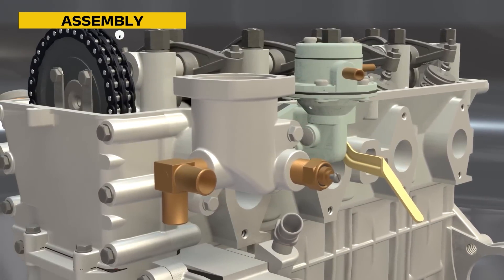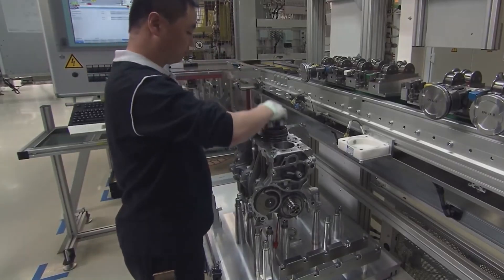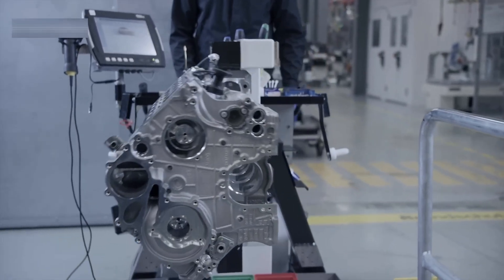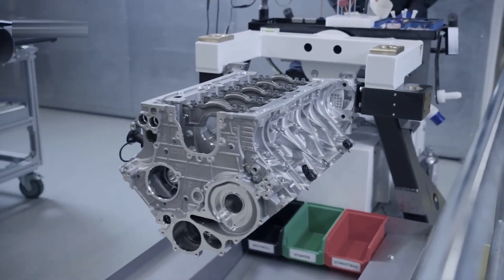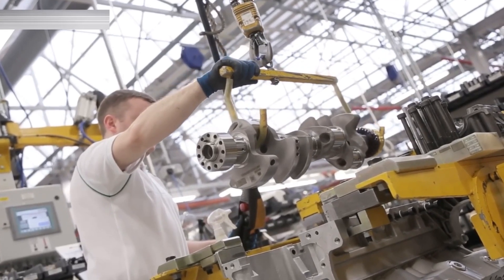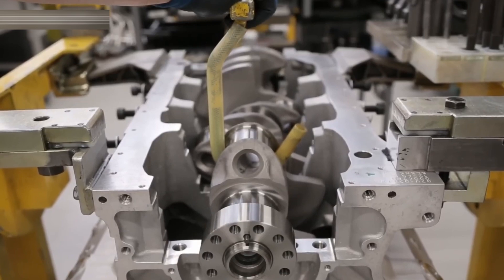Now it's time to bring everything together. Koenigsegg's engine assembly area is more laboratory than workshop. Technicians wear gloves and work on clean-room grade benches. The block is mounted on a rotating rig that allows the builder to access every surface without lifting or moving the engine. First, the crankshaft is installed, followed by the pistons and titanium connecting rods. These rods are individually weighed and matched so that vibration is minimized.